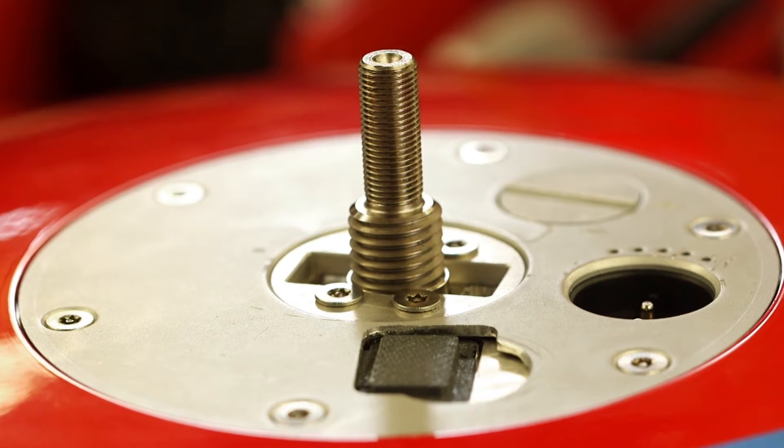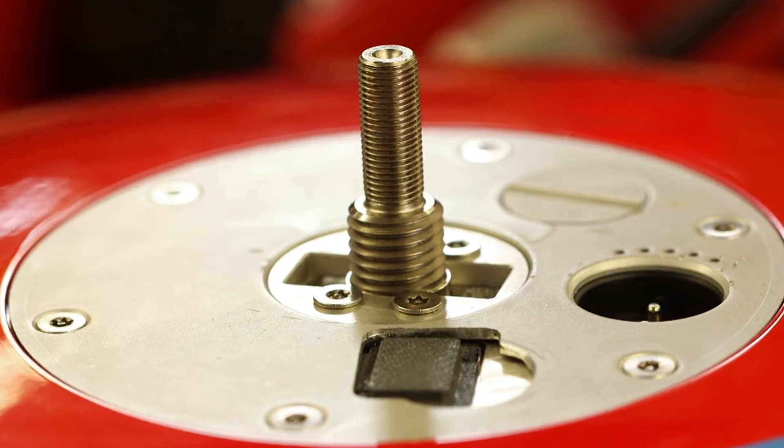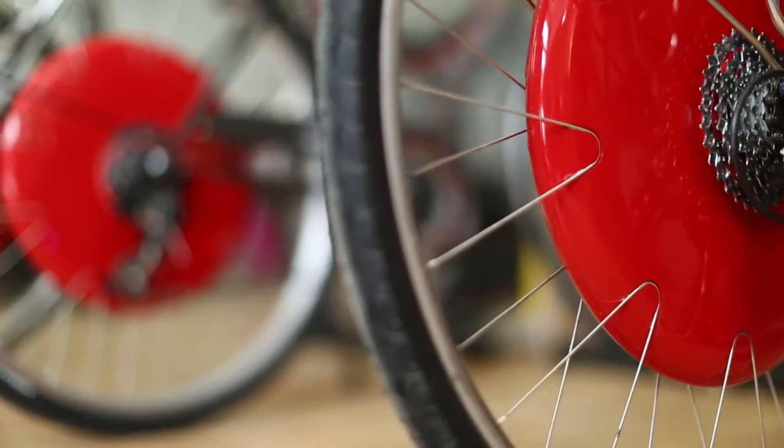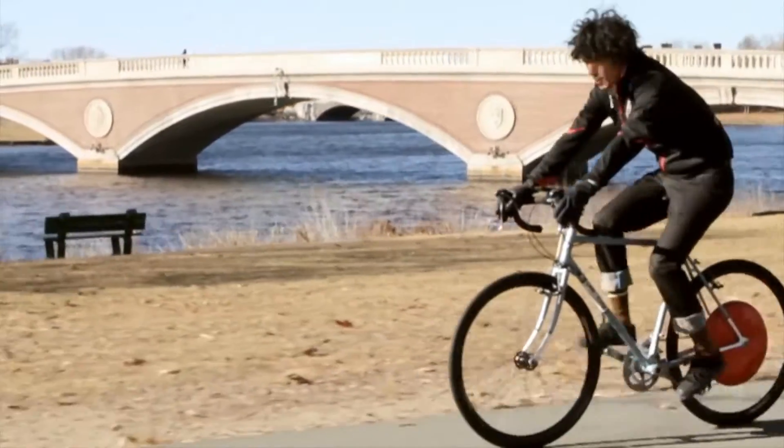The wheel weighs about 13 pounds, and you charge it by plugging it into a wall for about four hours for a full charge. Not including the extended range you get from braking, you can travel up to about 30 miles depending on terrain and other variables.